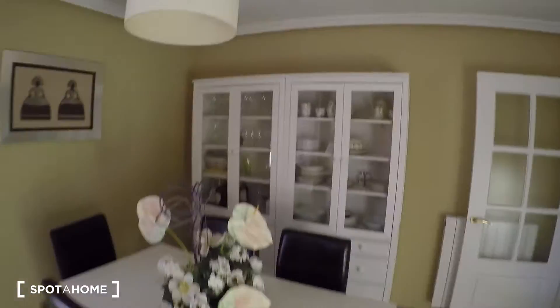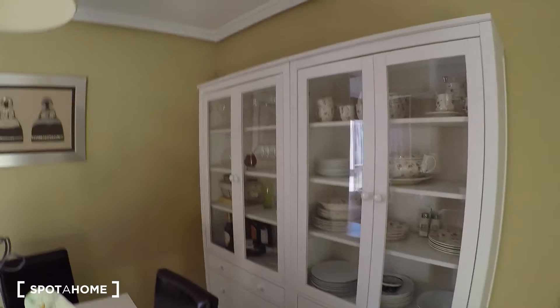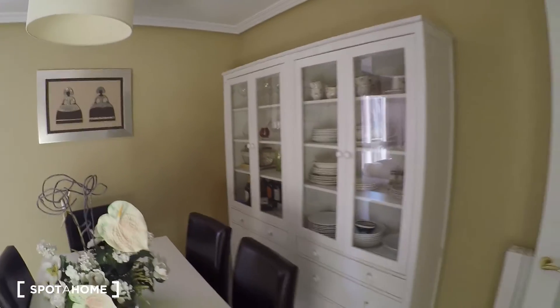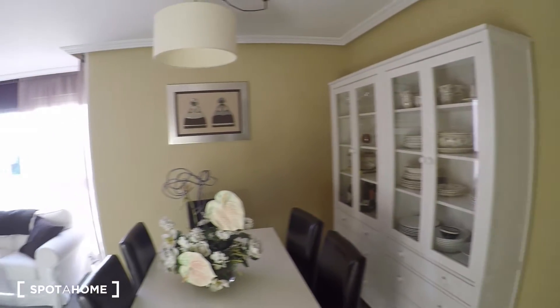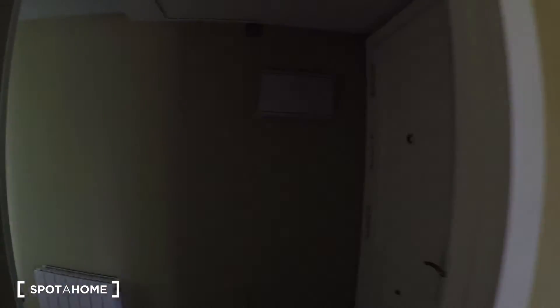Over here you have all the plates, glasses, cups, and bowls — they're stored out here rather than in the kitchen. Here's another view of the living room.